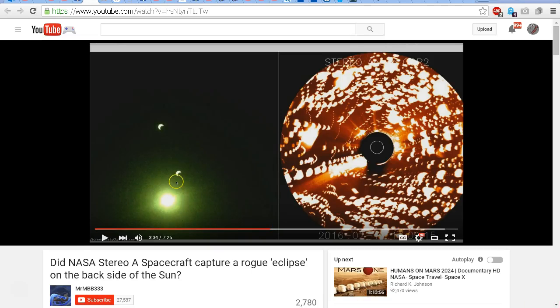Hello YouTube, this is Dazza the cameraman. Today is Friday March 11th 2016, and this video is about MBB333's video asking: did NASA's STEREO-A spacecraft capture a rogue eclipse on the backside of the Sun? In that video, MBB333 looks at images from the STEREO-A spacecraft and concludes that possibly the spacecraft picked up something eclipsing the Sun on the other side of the Sun.